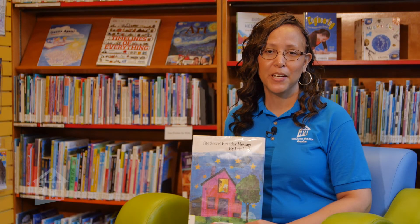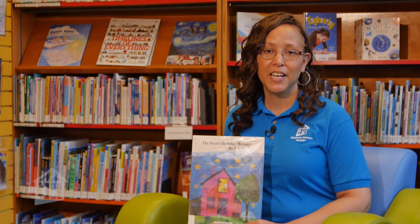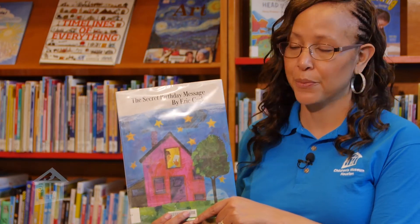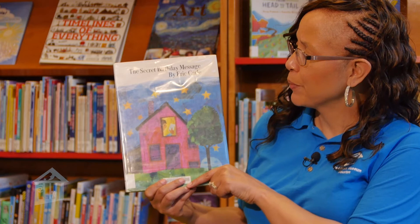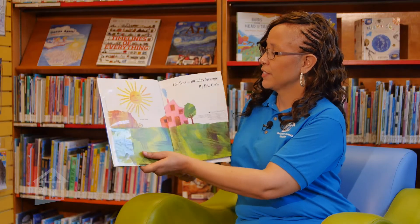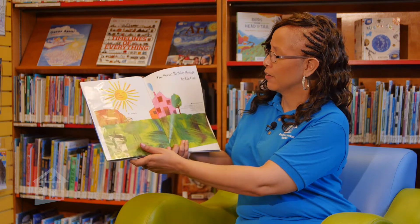Hi, I'm DeAndrea Edwards coming to you from the Parent Resource Library here at the Children's Museum, Houston. And today we're going to bring an activity to you from ConocoPhillips. The book today that we're reading is The Secret Birthday Message by Eric Kahl.